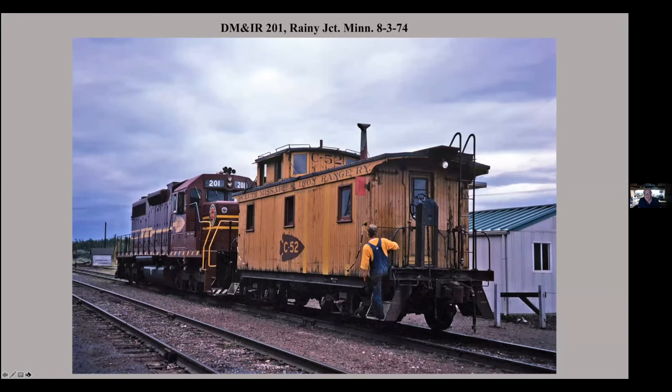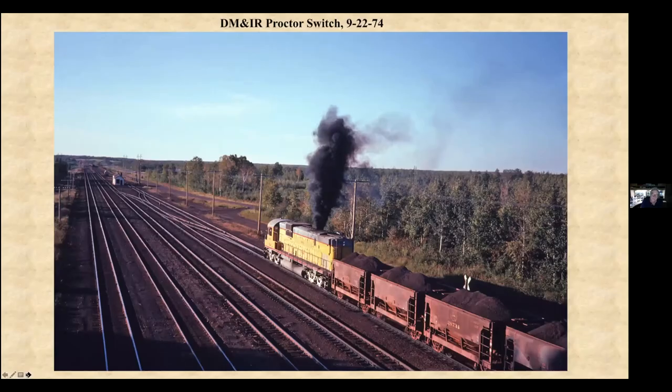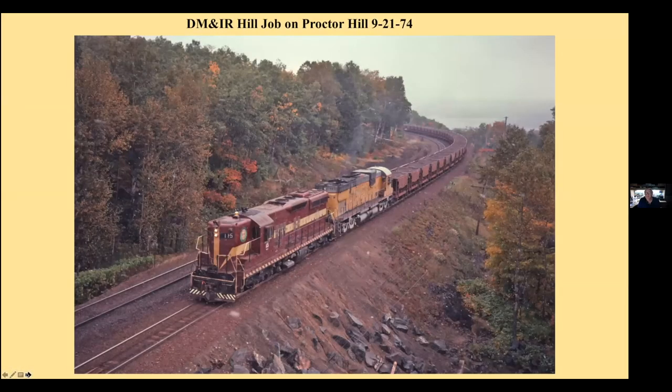This is up at Rainy Junction — this is all abandoned now. The wooden caboose, even into the 1970s. For a while the DM&IR used these ALCOs, C630s. They used them for a while, and then they went up to the Cartier. This is at Proctor. And climbing up — notice it's September 21st but it's already snowing. It's Minnesota. Coming up Proctor Hill at the famous Spirit Mountain overpass with one of the ALCOs as the second unit.